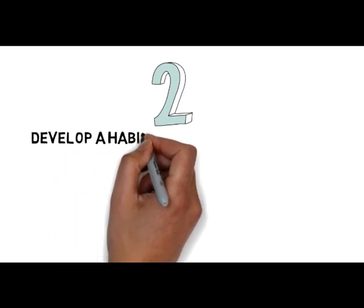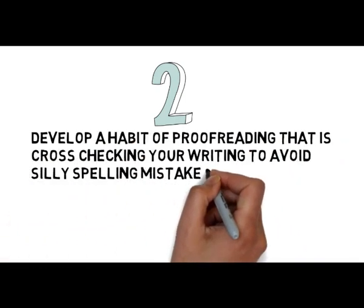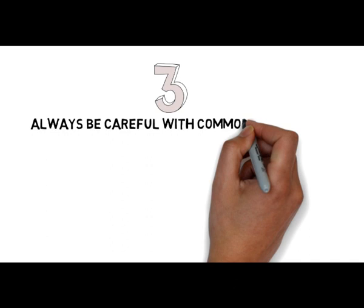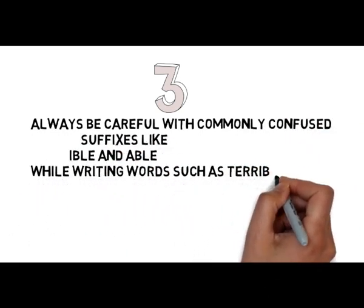Tip number 2: Develop a habit of proofreading, that is, cross-checking your writing, to avoid silly spelling mistakes. Tip number 3: Always be careful with commonly confused suffixes, like -ible and -able, while writing words such as terrible and capable.